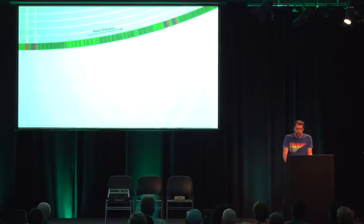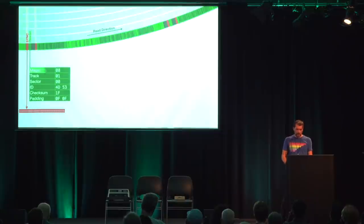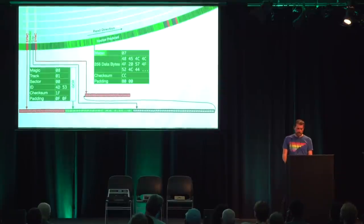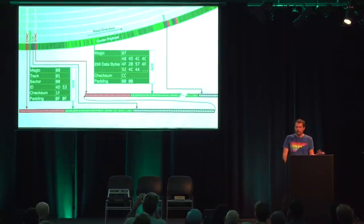Now let's see how sectors are stored on a track using GCR encoding and the sync signal. The mechanism requires a sync to be at least ten one-bits long, but the format specifies it to be 40 bits for added safety. The sector header is stored after the sync and always starts with a magic constant of eight, containing the current track and which sector is stored next. The disk ID is two 8-bit values stored in each sector header when the disk is formatted — it should be unique per disk to help the firmware detect a disk change. The checksum is the XOR of track, sector, and ID. The header data is GCR encoded, so to make the amount of GCR bits divisible by eight, it is padded by two more bytes, followed by a gap of nine bytes.